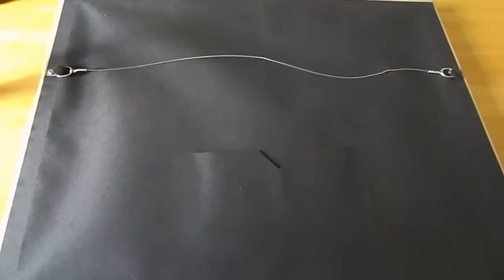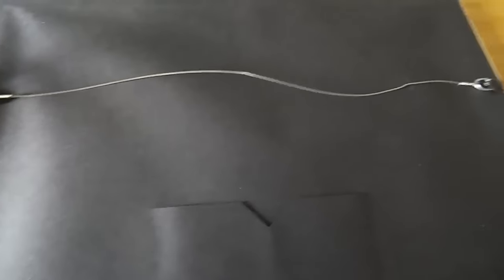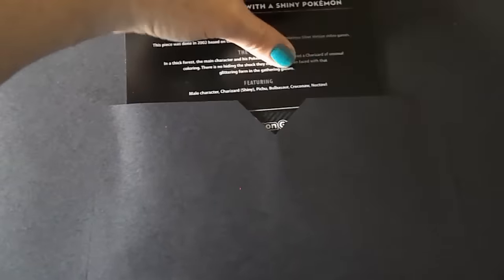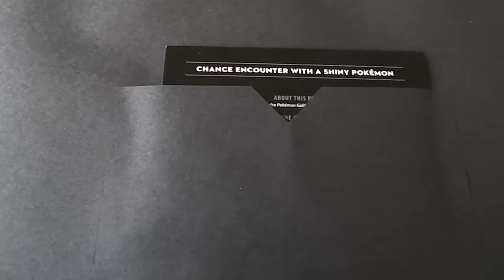This is the back of the art print in the frame. As you can see, there's a wire that you can use to hang this from a wall. There's also an envelope sleeve attached to the back, and that's where you can slide in the card that talks about the art — so it just nicely slides right in. That way you can store that card right with the artwork itself.